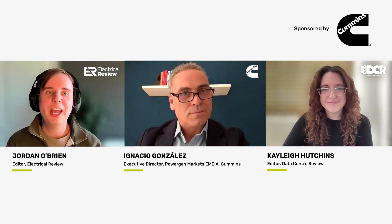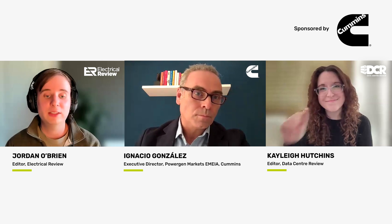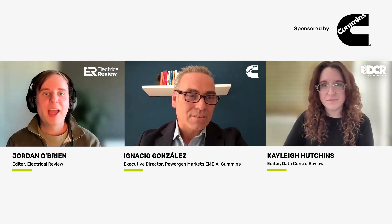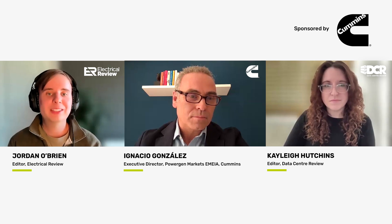Hello, I'm Jordan O'Brien, Editor of Electrical Review, and today I'm joined by Kayleigh Hutchins, Editor of Data Center Review. Together, we're going to be speaking with Ignacio Gonzalez, Executive Director of Industrial Power at Cummins, where its latest product, Centum Force, will be in the spotlight. Welcome, Ignacio.